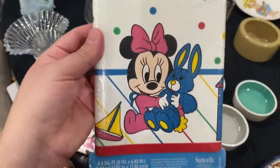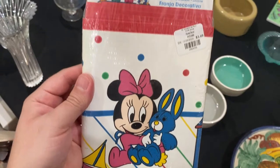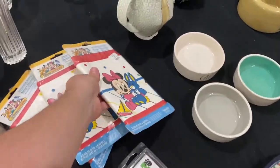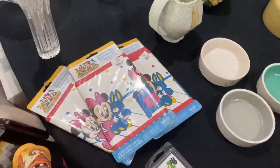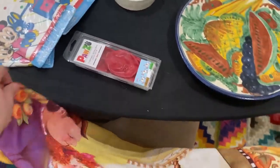These are super cute — vintage wallpaper border from Sunworthy. They were $2.09. I'll probably sell them separately, but give a discount if someone buys more than one. Disney Babies, of course — so, so, so cute. I just can't not pick up really vintage things like that.